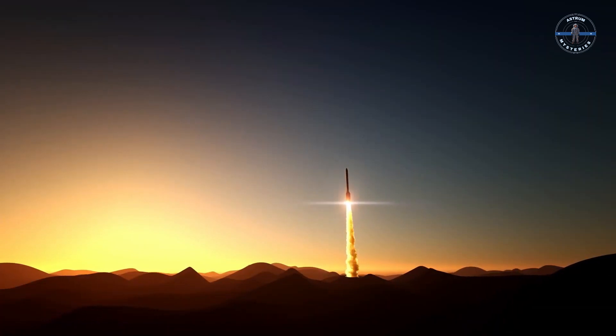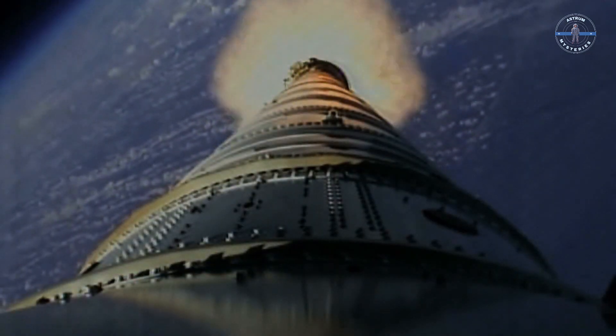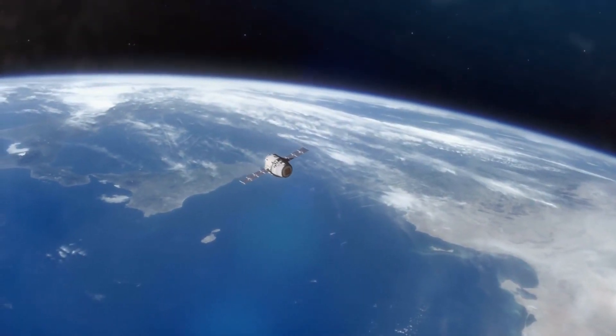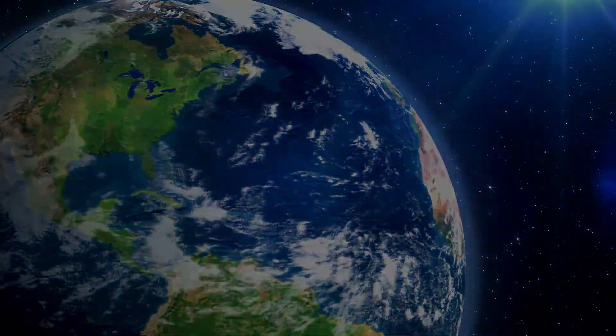Only time will tell, but if Lignosat succeeds, we may be on the edge of a whole new era in space. Stay tuned to Witness History in the Making. Have a great week.